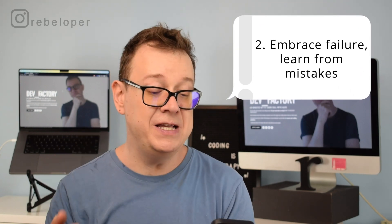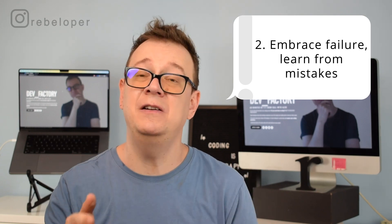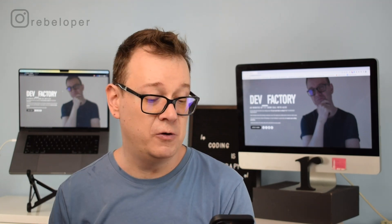Number 2 is embrace failure. You want to embrace failure because you will definitely fail quite a lot. There will be bugs, there will be mistakes, and what you want to do is learn from them. Have a mentality that you want to fail as often as you can — more specifically at the beginning — so you can learn quite a lot. Also make sure that you learn from others: take a look at other people's code and try to figure out how they might have messed up or why it's not working as it should be.